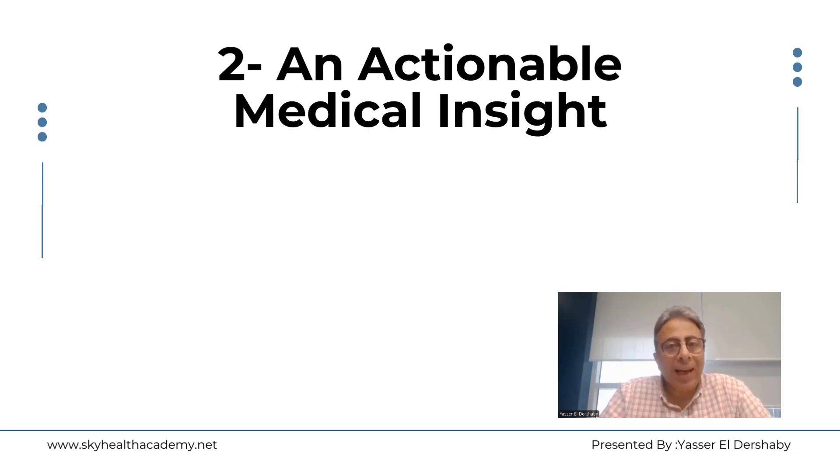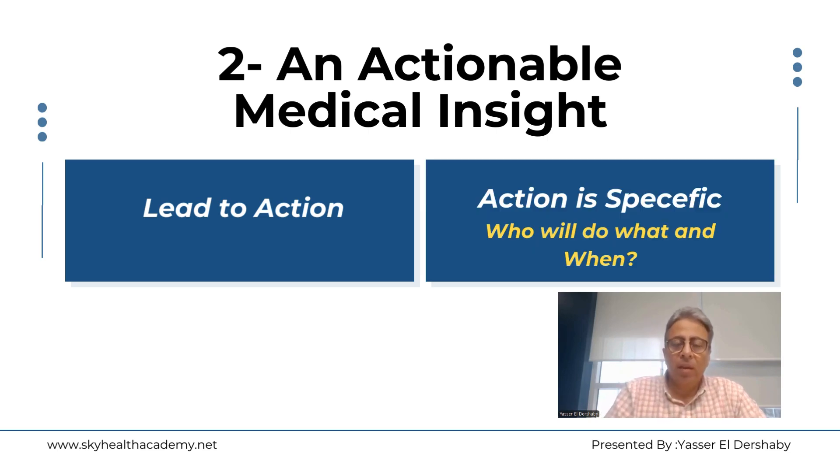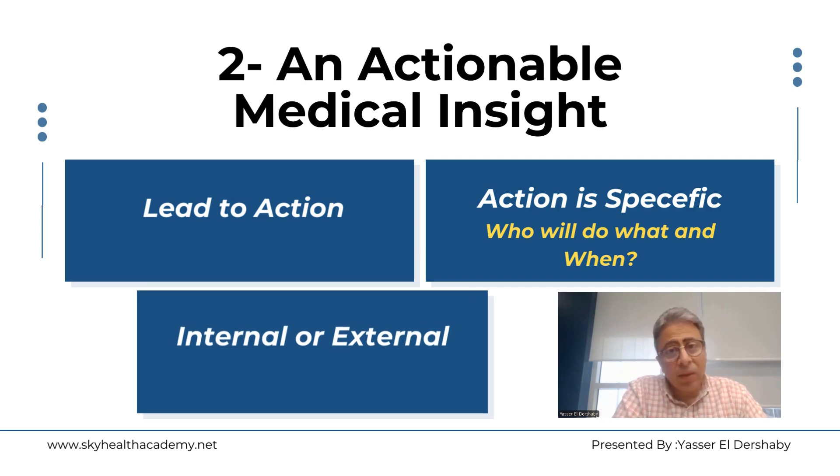Number two, to be actionable. That means the insight, using the GRIP framework, needs to lead to a specific action. This action may be internal or external — for example, changing clinical practice, initiating treatment guidelines, or improving patient care through certain initiatives. There must be an action that results from the insight, which is part of what makes it impactful.